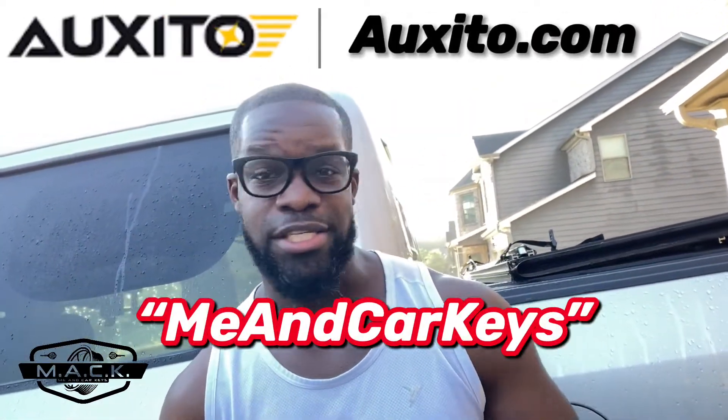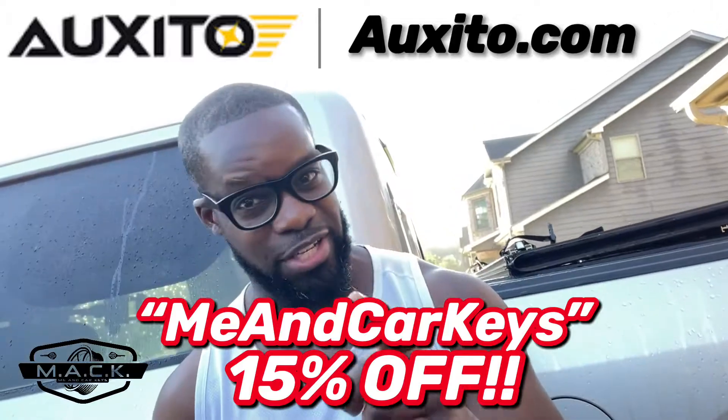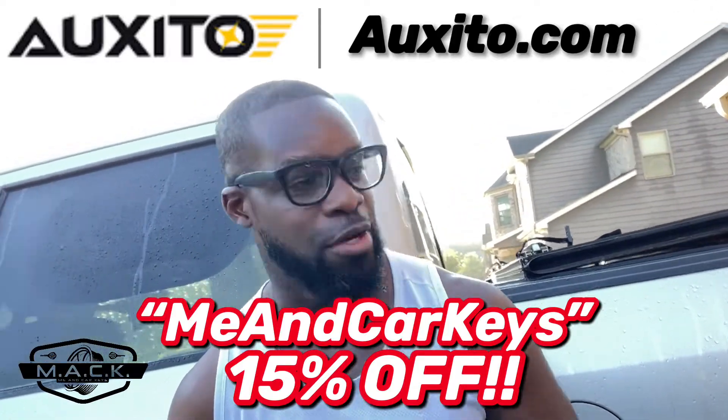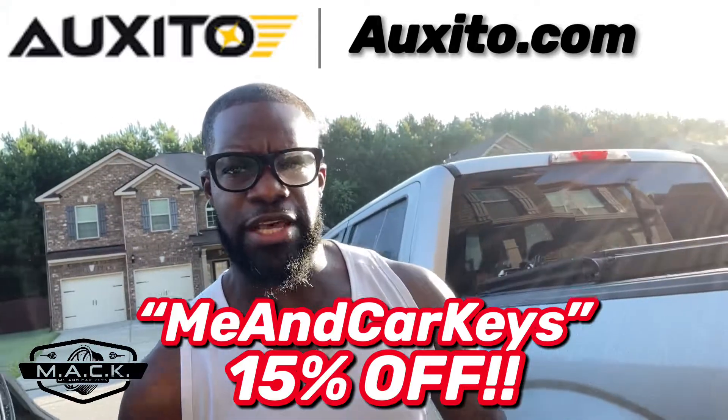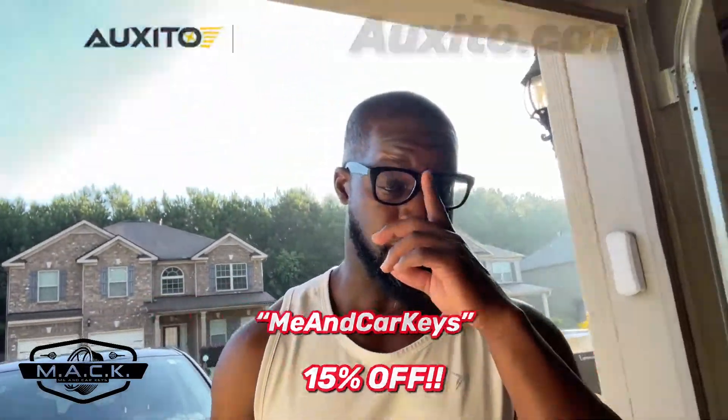If you decide to buy something from Auxito.com, make sure you use my code 'MeAndCarKeys' at checkout — it will save you 15% off your order. It makes a big difference when you see that discount come off the total, so don't forget to use it. It helps me out and helps me grow the channel as well. I do have a long partnership with Auxito; they have sponsored several videos on this truck. I also have install videos for most of the light bulb applications on this truck linked in the description — most of them are very easy, just unscrew and replace. If you need any information, feel free to ask in the comments. Thanks for watching another video on Me and Car Keys — until next time!